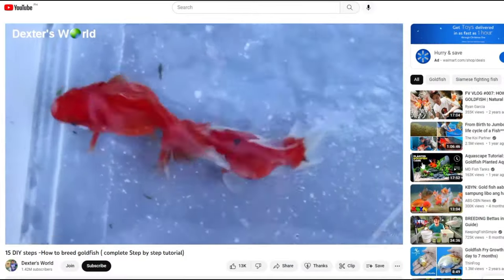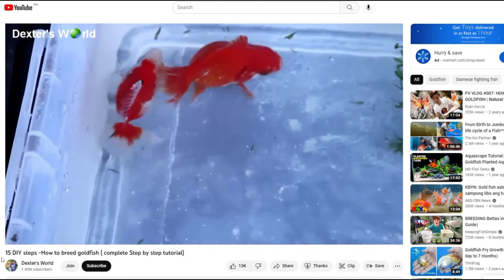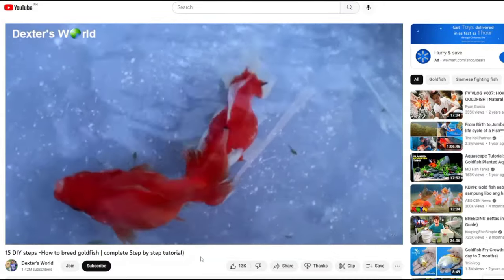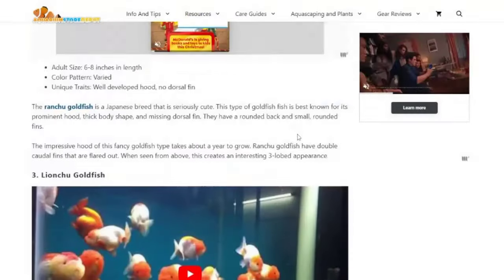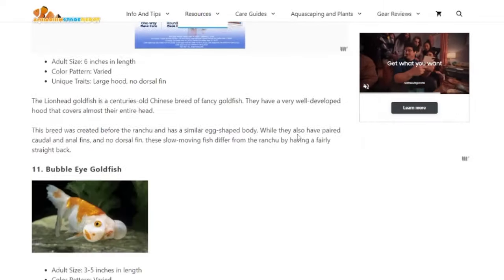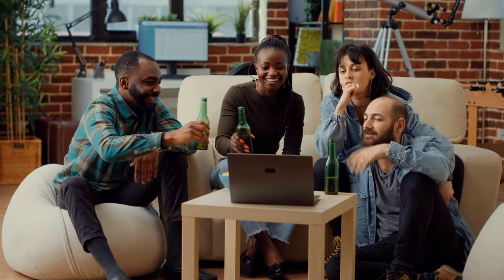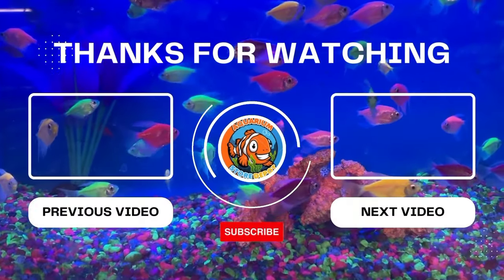To help you learn more about breeding goldfish, you can visit Dexter's World 15 DIY step-by-step video on how to breed your adorable goldfish — the link is placed in the card above. If you want to know more about fancy goldfish specifically about their scale types, common health problems, and ways to set up a tank and take care of them, you can visit our website at aquariumstoredepot.com. We hope you gained a lot of valuable information from this video. Thank you for watching — we'll see you in our next video.